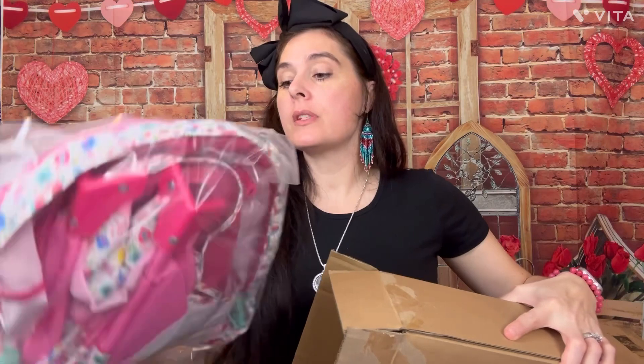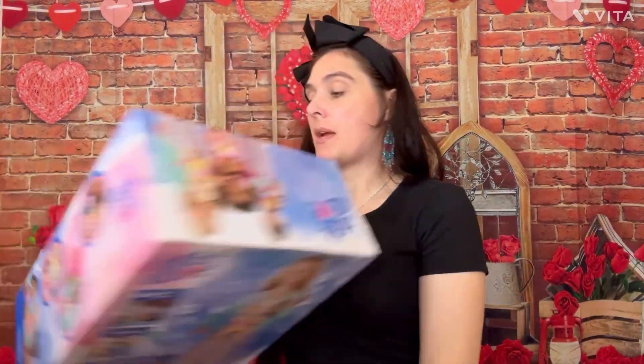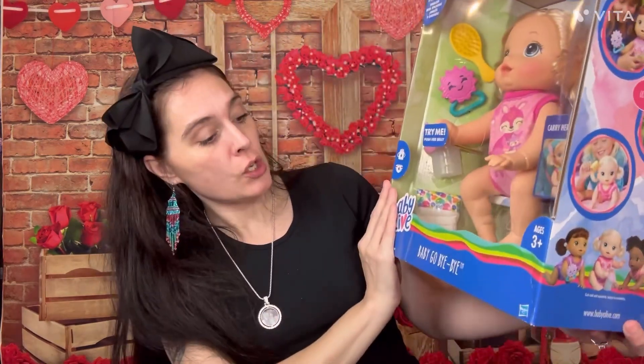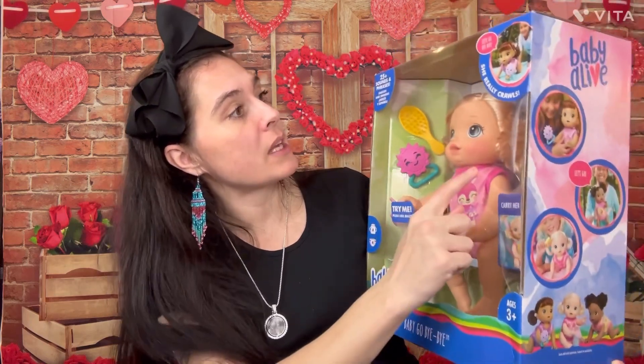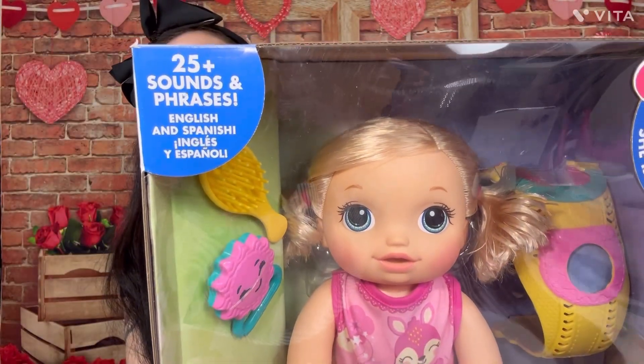Here is the pack and play for the Baby Alive — it has matching fabric to go with the stroller. So I got her the pack and play to match the stroller. Baby go bye-bye is probably one of the most expensive ones at about $50, but she crawls — and Olivia is going to freak out to have a little baby doll that actually crawls to her. She also comes with a carrying case.